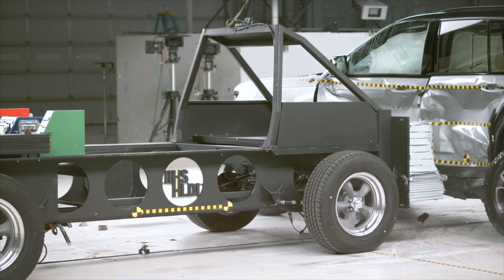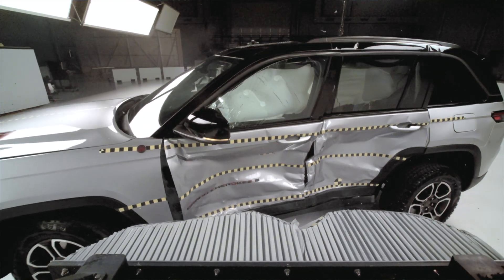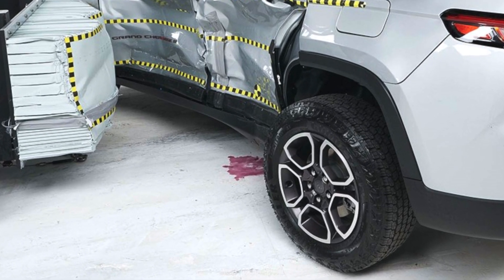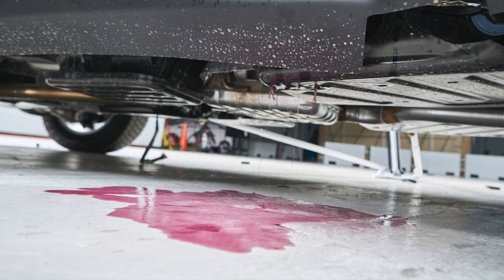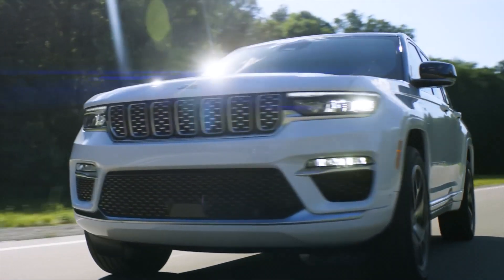This is because Jeep made improvements to address a catastrophic issue in earlier production models. The initial version of the Grand Cherokee had a flaw where a sharp piece of the underbody structure pierced the fuel tank and caused the simulation fuel to leak. In real life, this could have caused a serious fire. It's quite concerning that there's more than a year's worth of Grand Cherokees on the road with this defect.